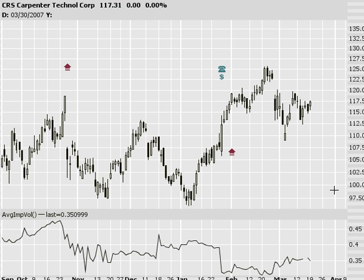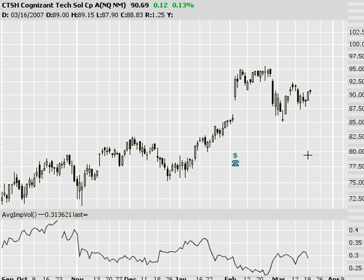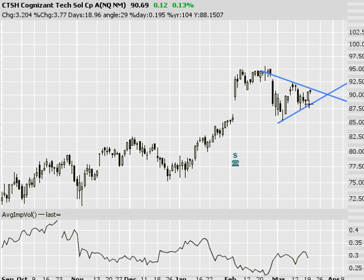To keep the ball rolling, looking at CRS — another symmetrical triangle. A lot of these are right at their apex, setting up pretty nicely. CTSH — you could even call this a symmetrical triangle also. Watch for breakouts. All these patterns are basically coils winding tighter.